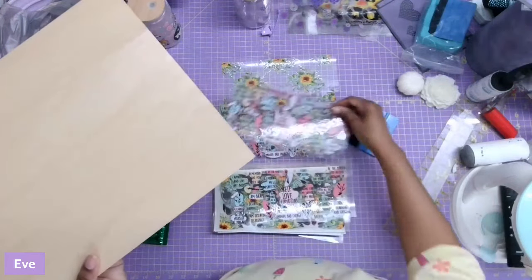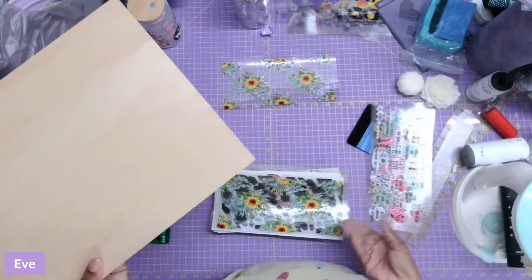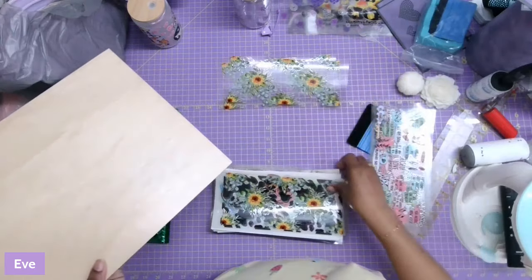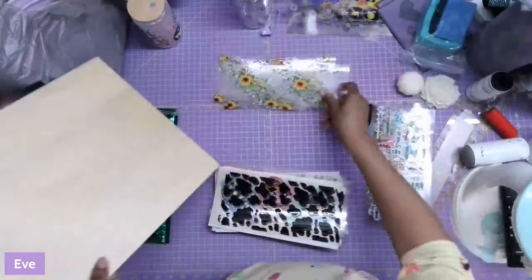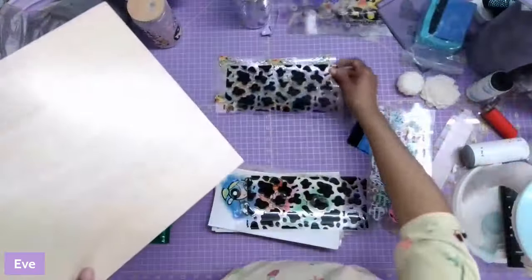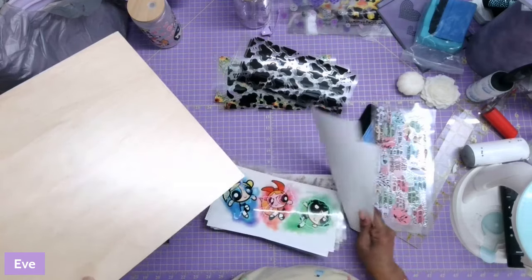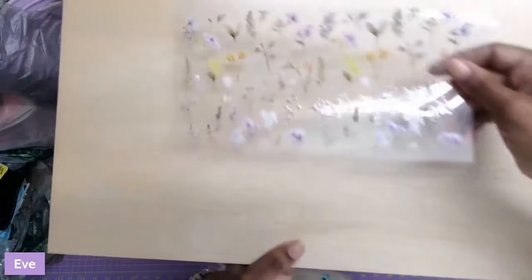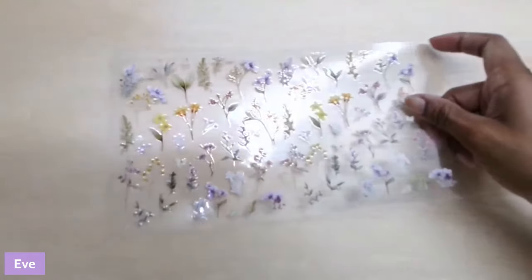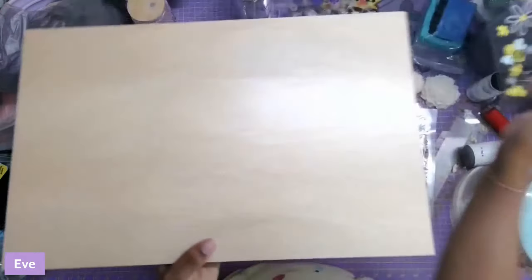I got quite a few of these because my plan is to do a giveaway of a couple of them so that you can apply them to any tumbler. Here are more of the sunflower ones — super cute up close. Cow pattern, because I am a sucker for cow stuff. More of the Powerpuff Girls. Beautiful wildflowers — hopefully you can see these pretty good.